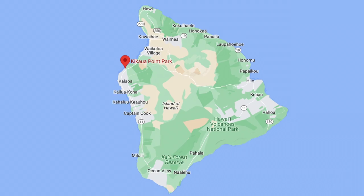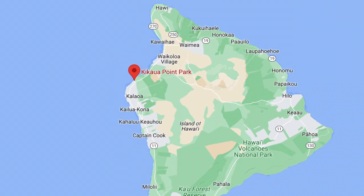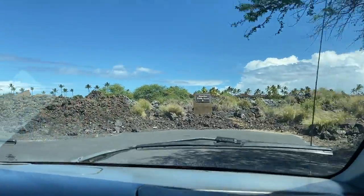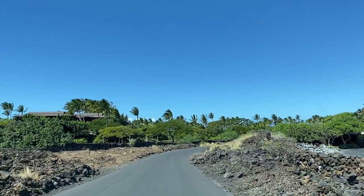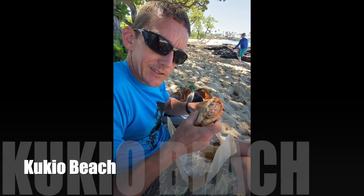Our next favorite is actually two beaches that are located right next to each other: Ki Kaua and Kukio. Both of these beaches are located in a private community, so you'll need to get a visitor pass from the security gate when you enter. There is limited parking, so if you are visiting during peak season, get there early.